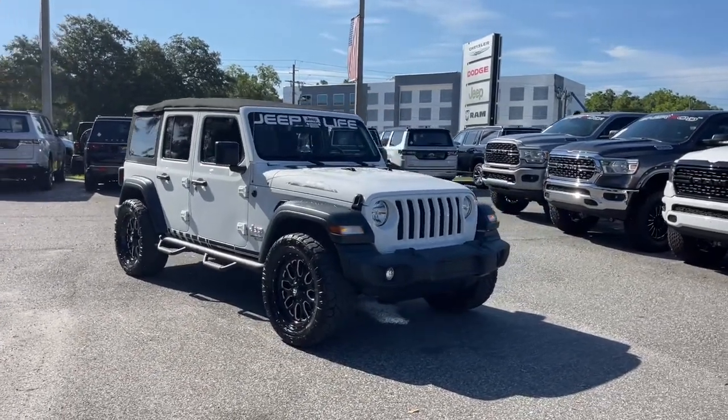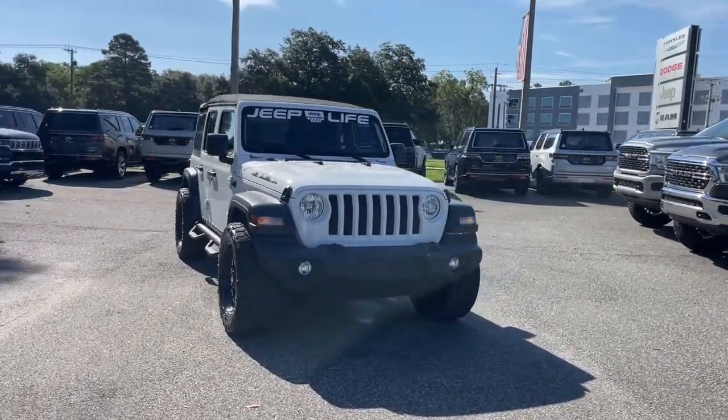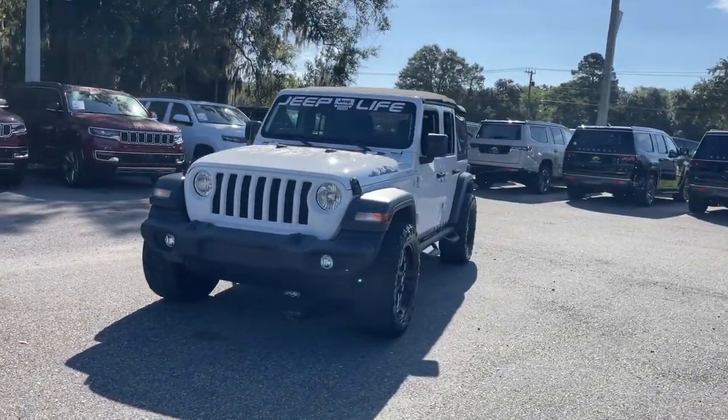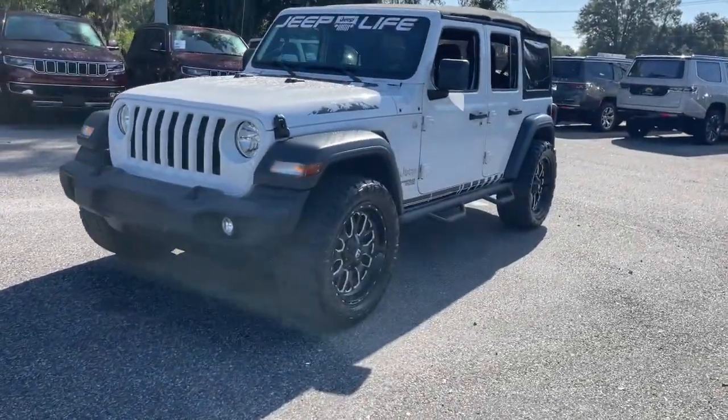This could be the car for you. The 2018 Jeep Wrangler. This vehicle is an outstanding buy with fewer than 35,000 miles on the odometer.